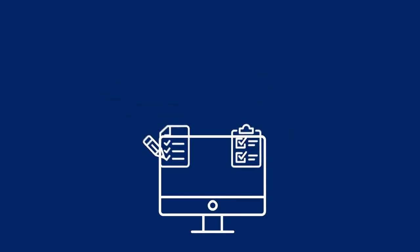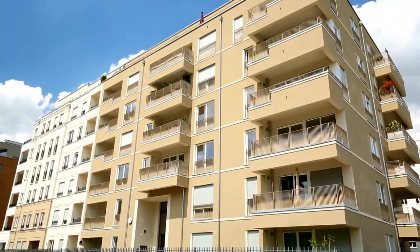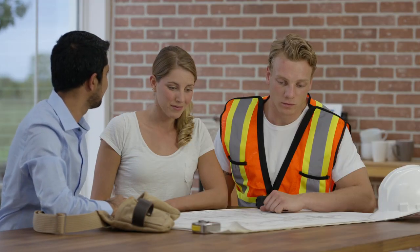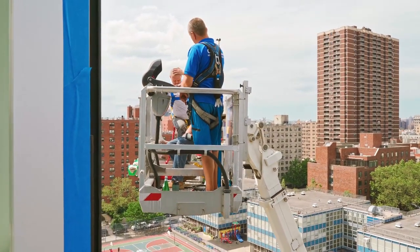All documents and designs will be available to each strata building during and after the program through the planning portal. Because Project Remediate will include many buildings, it will be able to obtain and develop industry-leading remediation solutions at the program level and deliver these benefits to each individual project.